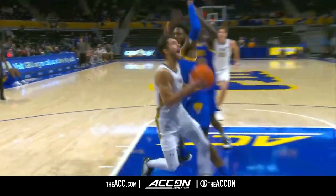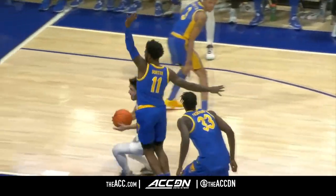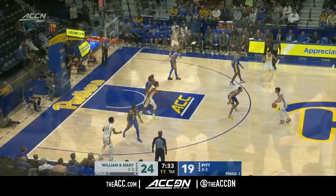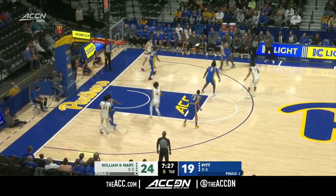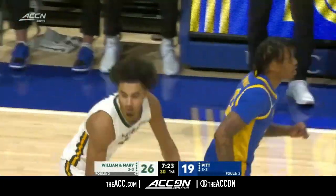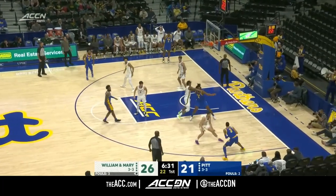Nice drive and one for Anders Nelson. This is just getting downhill on a guy — using your body, being able to finish through contact knowing that you're going to get hit. Kicks it over to Nelson, eight on the shot clock — and a defensive breakdown for Pitt. Nelson finds Case cutting to the lane.